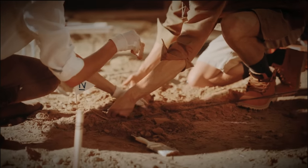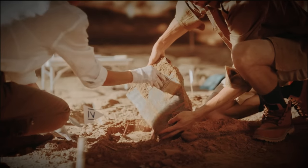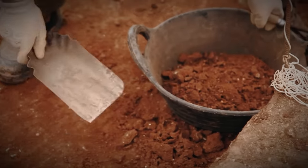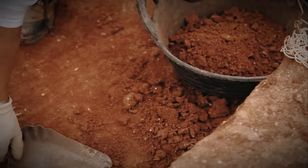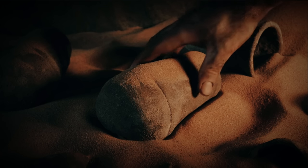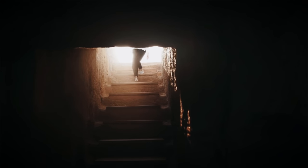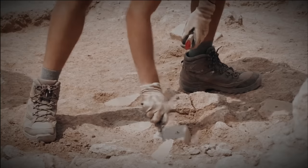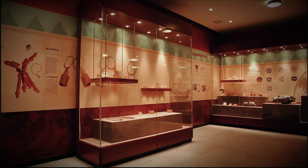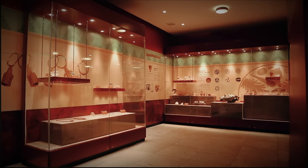These ongoing efforts are invaluable in piecing together the puzzle of their civilization and expanding our understanding of their society. It's important to emphasize the significance of ongoing research in shedding light on the Nabataean civilization. By delving deeper into their culture, trade networks, and social structures, we gain a deeper appreciation for the legacy they left behind. Ongoing excavations and scientific analyses not only contribute to our historical knowledge, but also help preserve and protect these ancient treasures for future generations.